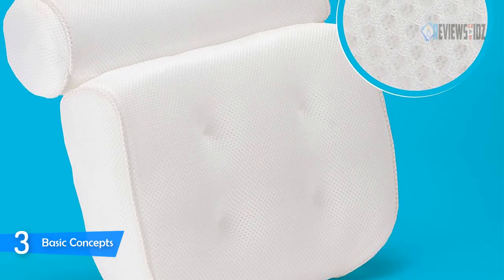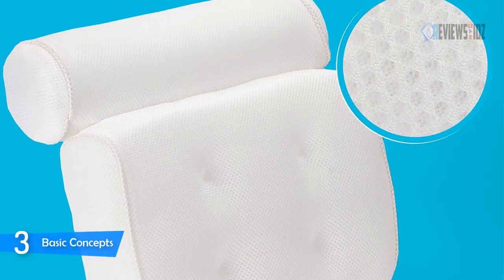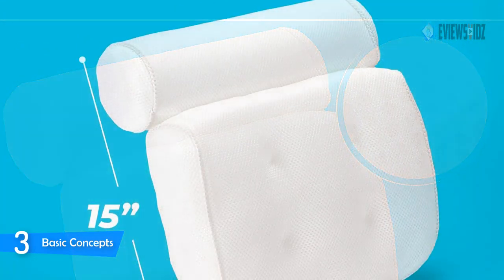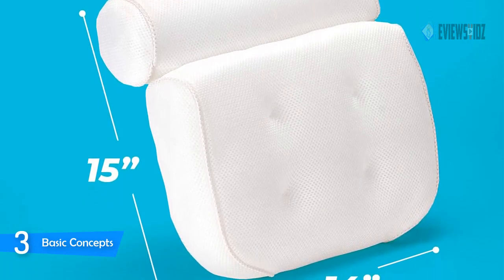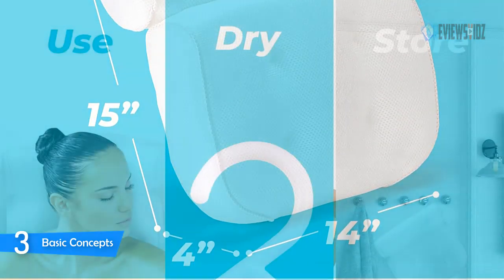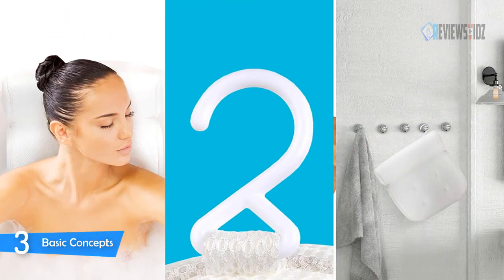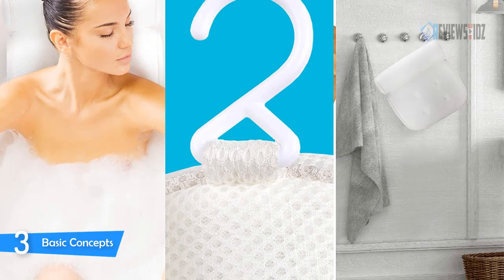Basic Concepts bath pillows will fit your tub perfectly. You can leave your bathtub pillow in place for soaking tub use or hang it up to dry with the attached hook. Every bath neck pillow is also machine washable. It certainly makes bathing a relaxing spa experience. The pillow is soft yet provides firm support for your neck and back, and has a hook attached so you can hang it after each use.